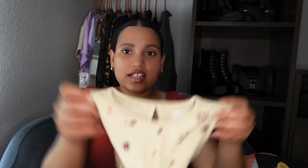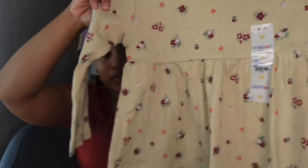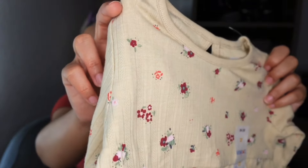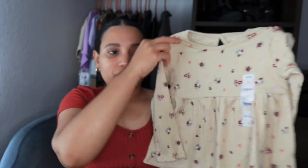I thought that was all the Walmart stuff, but there's one more top that is so cute. I had to get it for her — I believe these are called peplum tops? It just has little flowers on it and it's so pretty. I love this for her. I also have a dress that's this cream color and I figured the peplum top would match it perfectly for a little coordinating outfit. So that's all the stuff I got at Walmart.